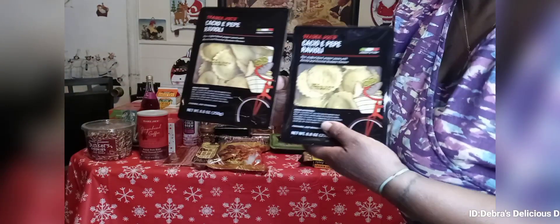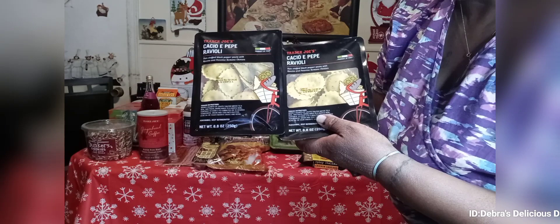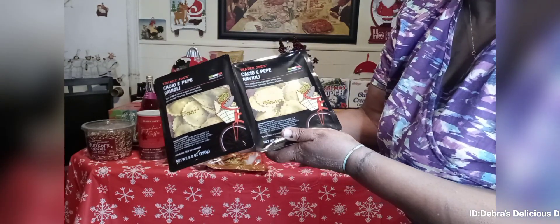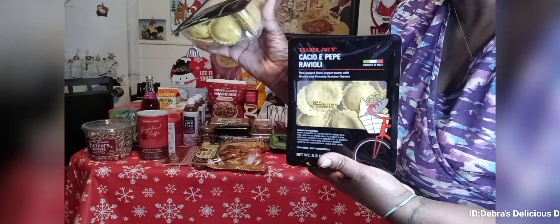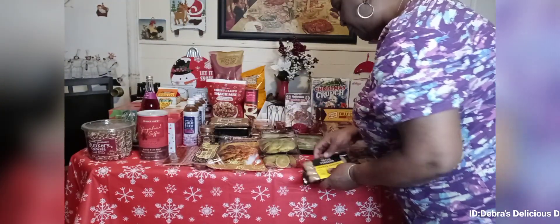You guys have seen me use these in a haul — this is the cacio e pepe ravioli from Trader Joe's. It has different types of cheese in it with black pepper. This was delicious. These are $4.99 a piece and you get a nice amount in there.